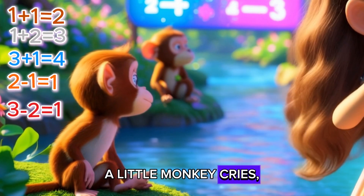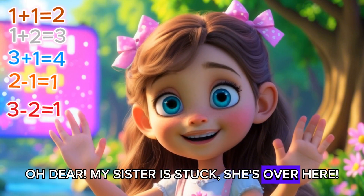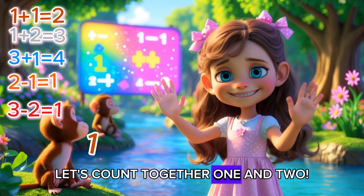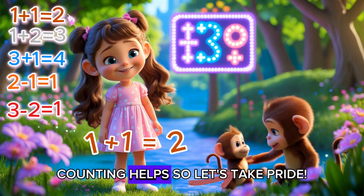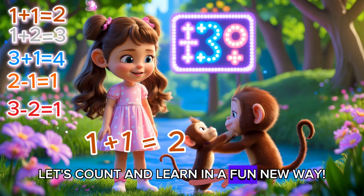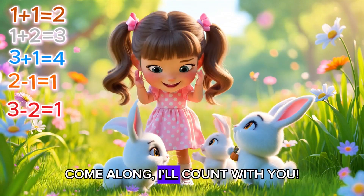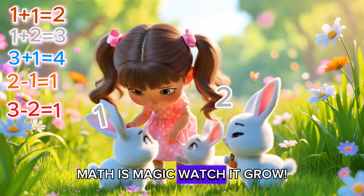A little monkey cries, oh dear! My sister's stuck, she's over here! One plus one, what do we do? Let's count together, one and two! Now they're happy, side by side! Counting helps, so let's take pride! Let's count and learn in a fun new way! Adding, subtracting, so much to do! Come along, I'll count with you! Are you ready? Say, let's go! Math is magic, watch it grow!